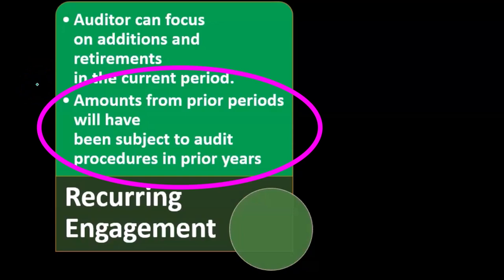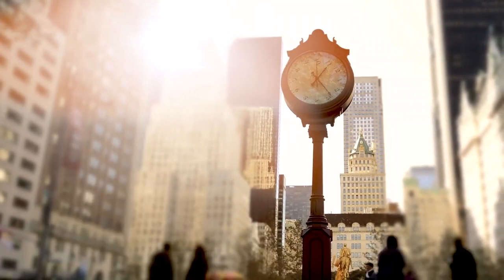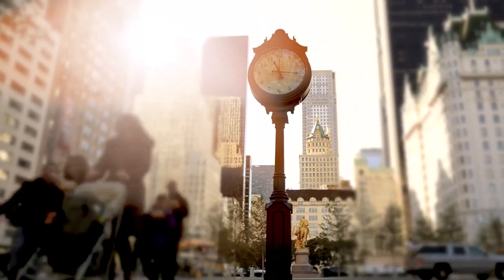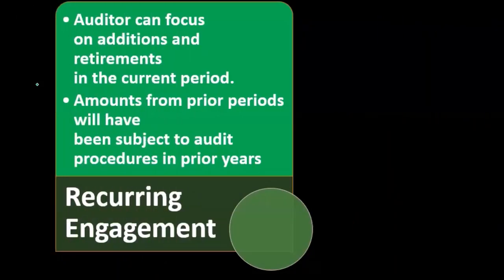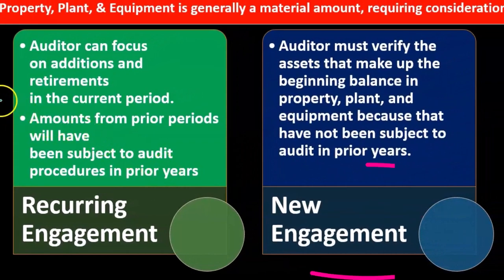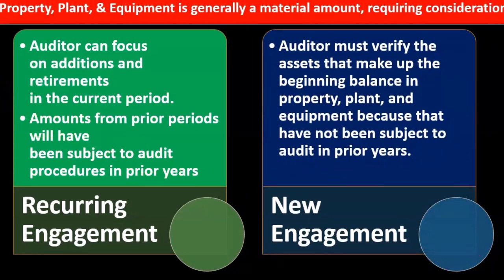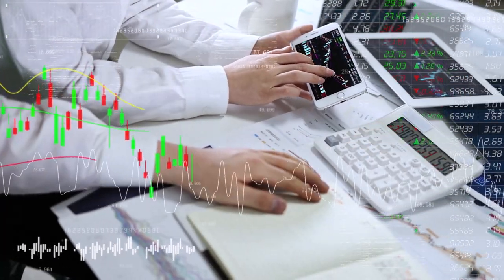Property, plant, and equipment are things that last for many years. We're going to have a schedule of the property, plant, and equipment, and things purchased in the past were subject to audits in the past. Therefore, we don't have to audit the purchasing process again as we would in new engagements. We can focus on new transactions — additions that happened during the period, things that were disposed of or sold, and the calculation of depreciation.